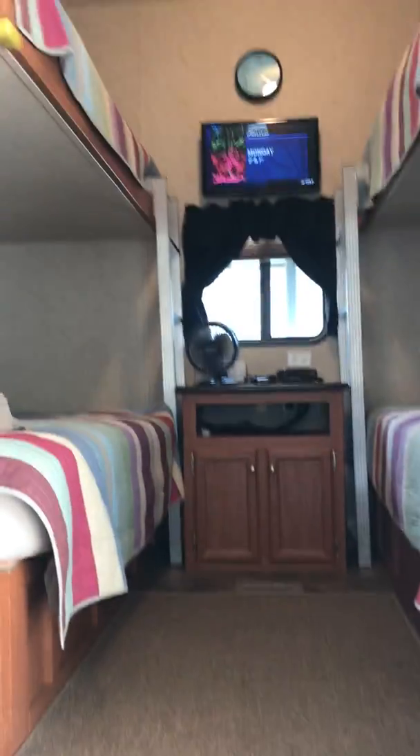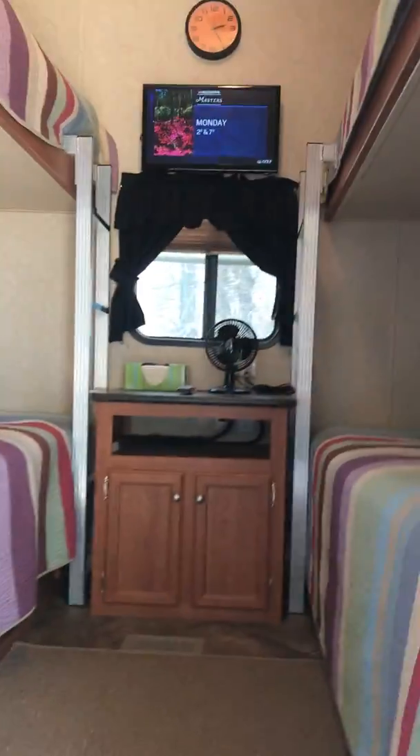Up in the top bunks I've got this little cushion I use to make somebody feel more comfortable so they don't roll out. Each one's got a light. There's a closet again. This is bunkhouse number two. Each bunk room sleeps four. This is the third room — just like the other ones — with storage underneath the beds, a TV, and a closet. It's very nice.